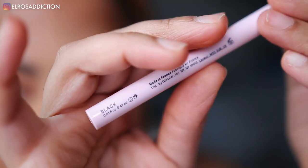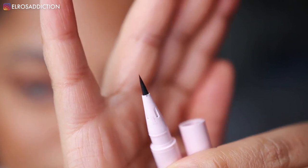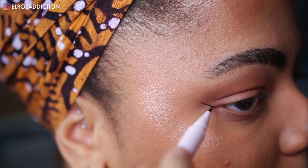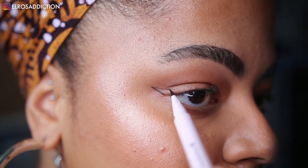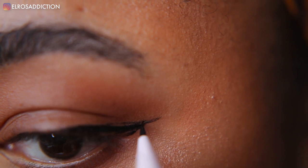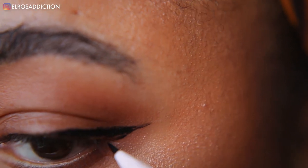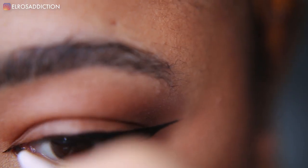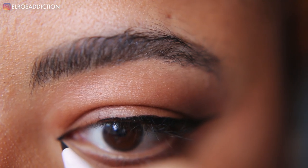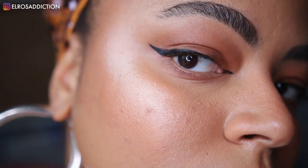Now that all my face is done, we're going back to the eyes. I got the Pro Tip liner in black. I've tried this liner a couple of times and I like it but I don't love it — the felt tip is maybe a little bit too bendy. One thing I do really like about it is that it's long-lasting, which is definitely a plus. It is a nice, fine liner but it's not my favorite. As I get used to it and know how much pressure to apply it's getting easier, but there is a learning curve.